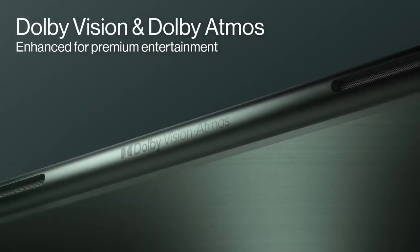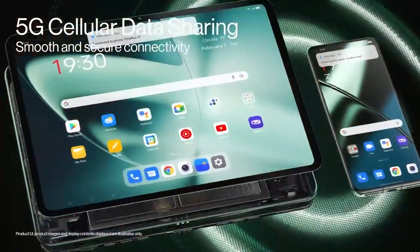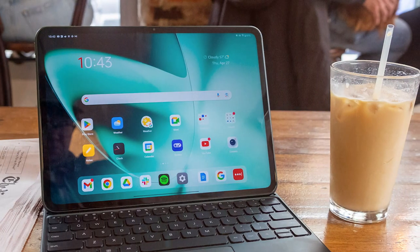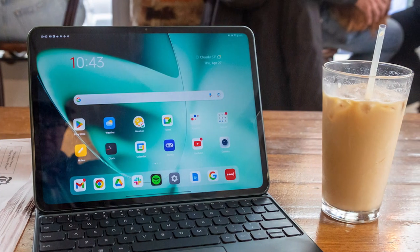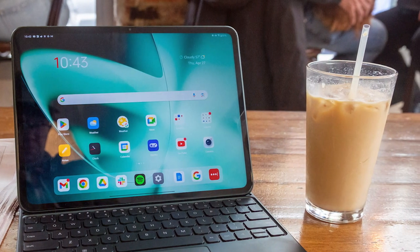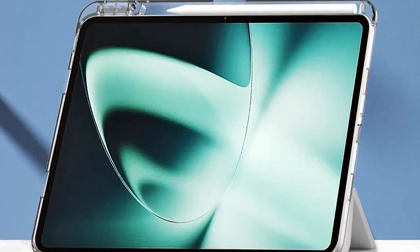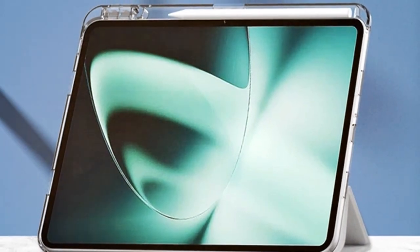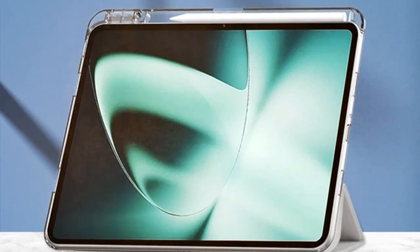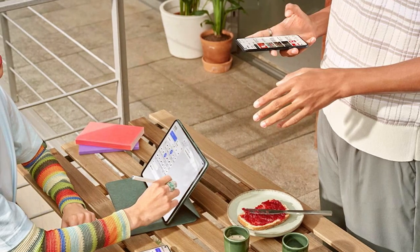The OnePlus Pad is designed for creativity and productivity, supporting the OnePlus Pen for precise note-taking and drawing. Capture your memories with the impressive rear camera, and stay connected with friends and family through video calls with the front camera. Running on OxygenOS, the OnePlus Pad offers a clean and user-friendly interface, providing access to a wide range of apps and customization options, allowing you to tailor your tablet experience to your preferences.